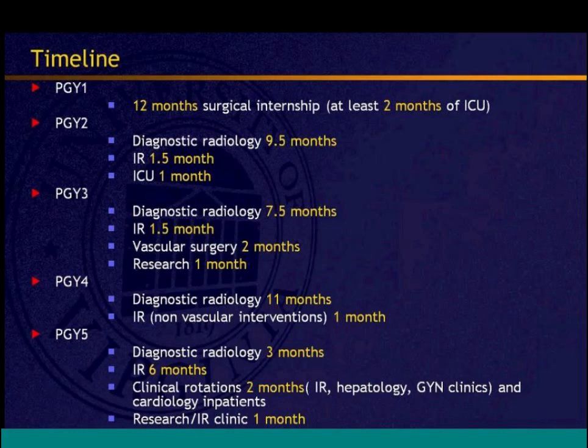The overall experience totals 18 months of clinical training, 31 months of diagnostic radiology, 10 months of IR, and about two months of research. Unlike the traditional pathway where clinical exposure stops after internship and resumes at fellowship, the clinical pathway maintains continuous interaction with other specialties — surgery, cardiology, and others — throughout residency.